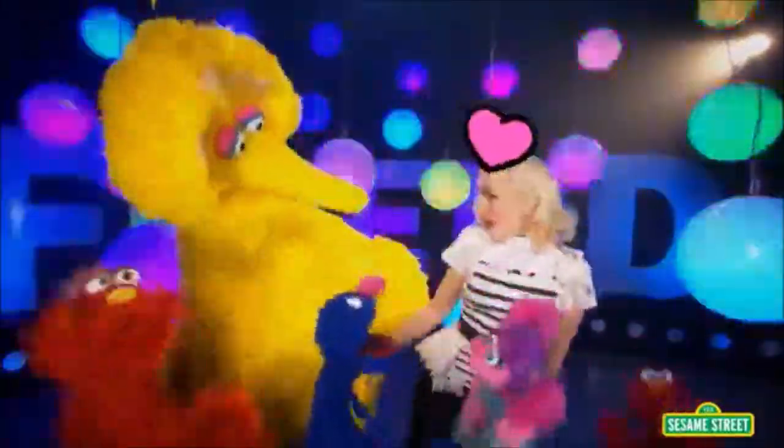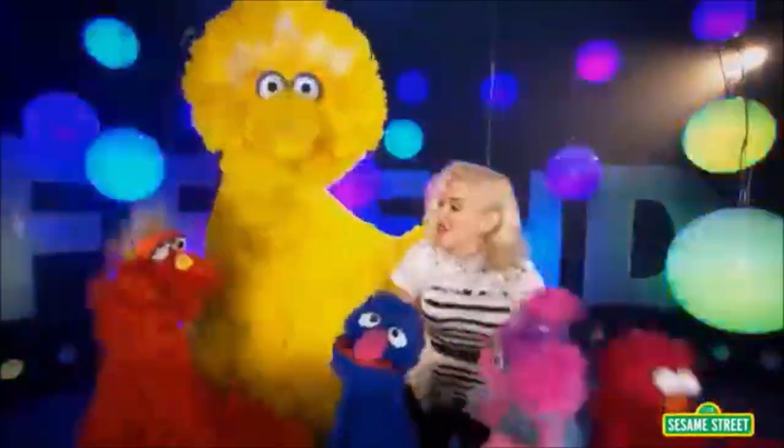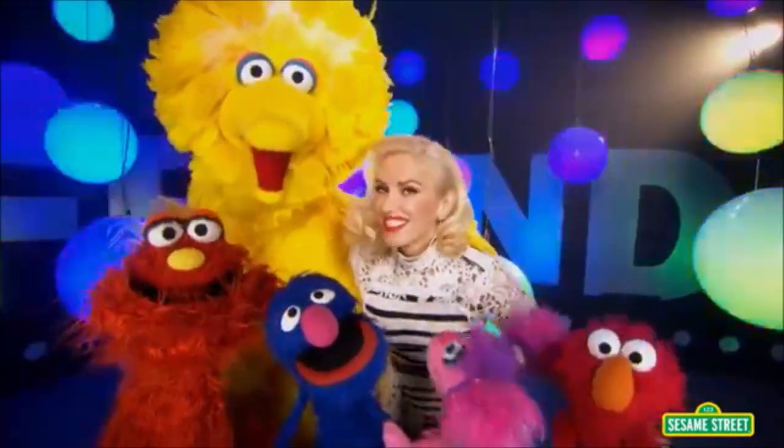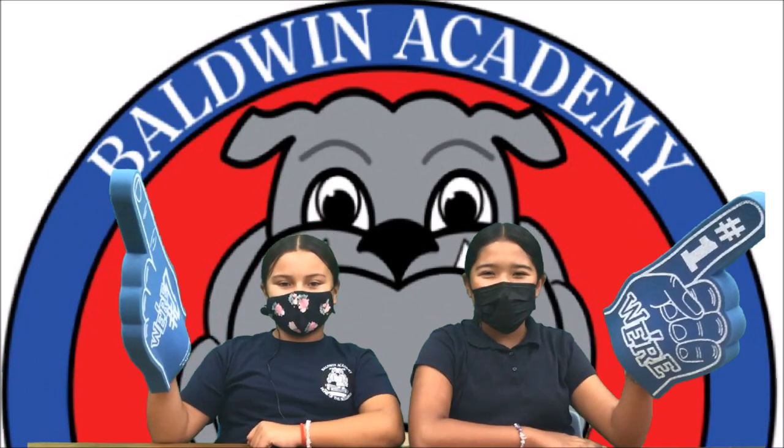Be a good friend — a friend today. Be a good friend — come on, let's play. Be a good friend — show how much you care. Be a good friend — always play fair. Be a good friend. Remember to be safe, respectful, and responsible, 'cause that's the Bulldog way!